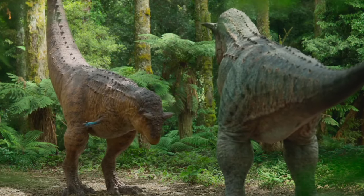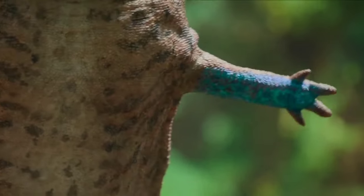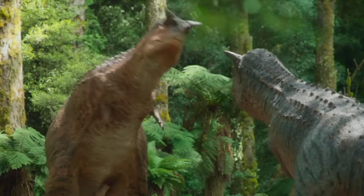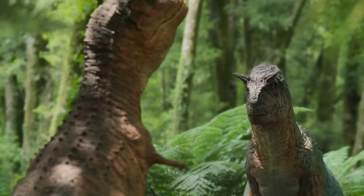He doesn't have huge antlers, nor a spectacular tail. But he does have a pair of tiny, apparently useless, arms. And each has a ball-and-socket joint at his base that enables him to move them independently.